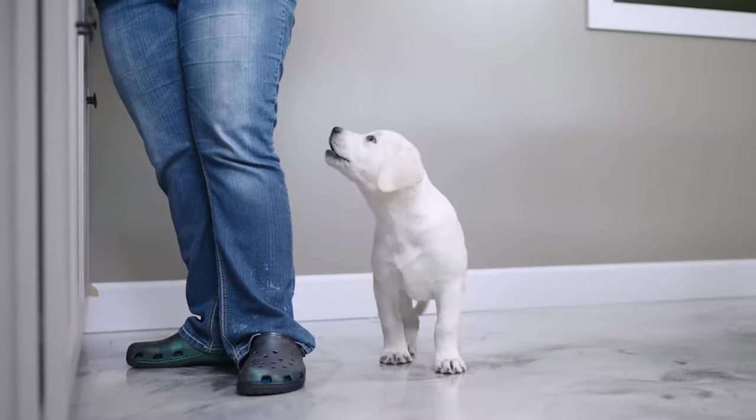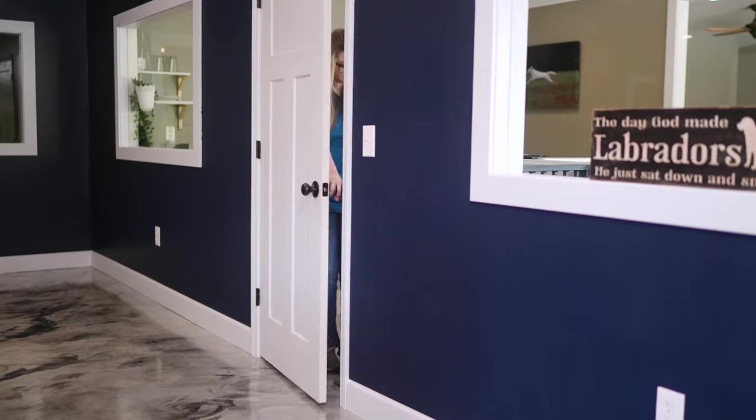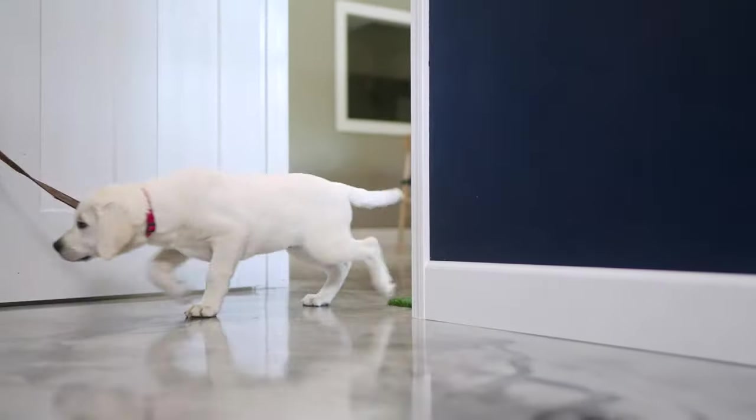Our puppies go through daily modules learning their commands such as sit, stay, come, house training, and others. But they learn these in the kitchen, and then in the dining room, in the bedroom, and so on. This helps our puppies acclimate to being part of the family and not just learning mechanical commands.